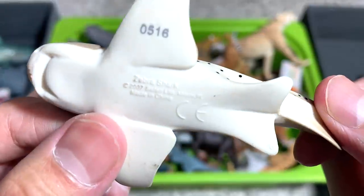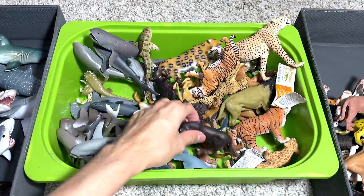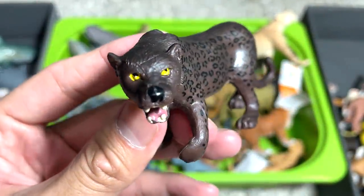This is a zebra shark — a 2007 figure. This is also a Black Panther from the budget set. You can see the eyes look terrible, I'm gonna say.